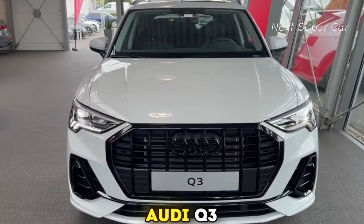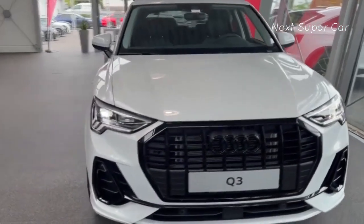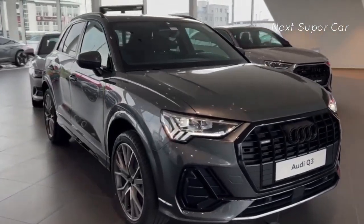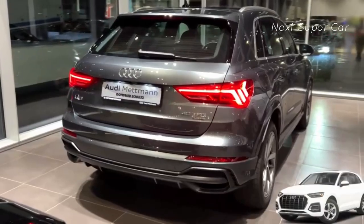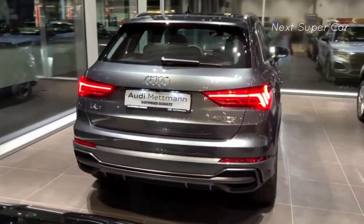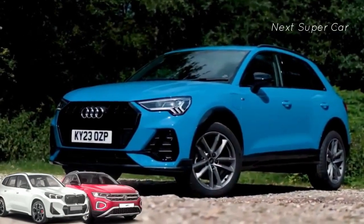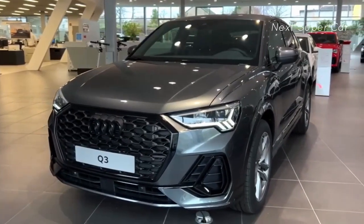Meet the 2024 Audi Q3, the charming little brother in Audi's SUV family. It's packed with Audi's signature driving personality, whilst being kinder to your wallet than a Q5 or a Q7. Let's take a look at why buyers are now ignoring the BMW X1 and the Volkswagen T-Roc and instead rushing to buy the new Q3.